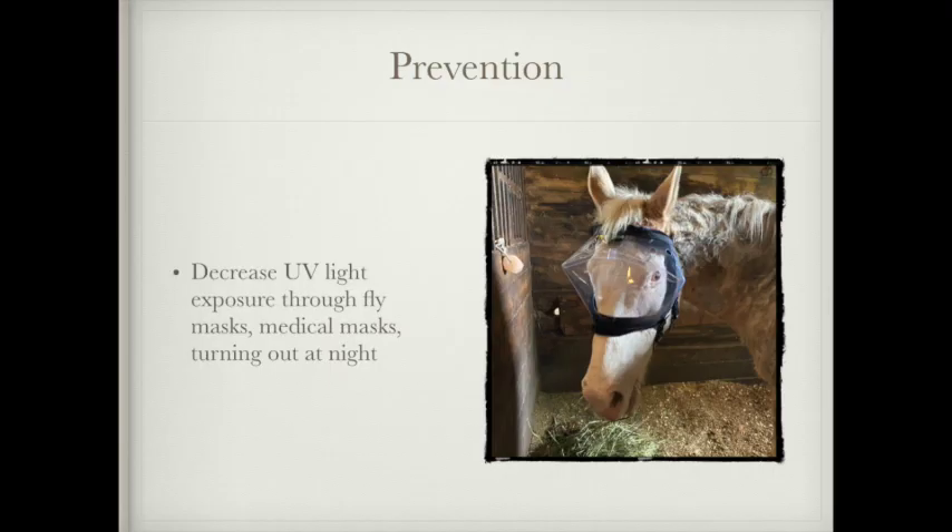Now let's talk about prevention, because this is one of the most important things we can do to try to help our horses. The biggest thing is going to be to decrease UV light exposure. You can do this by only turning the horse out at night, though I prefer other options since I like horses to have as much turnout as possible. You can use a fly mask or a medical mask, but make sure when using a fly mask that there is UV protection, because not all fly masks offer UV protection. Make sure you're purchasing one that has sufficient UV protection.